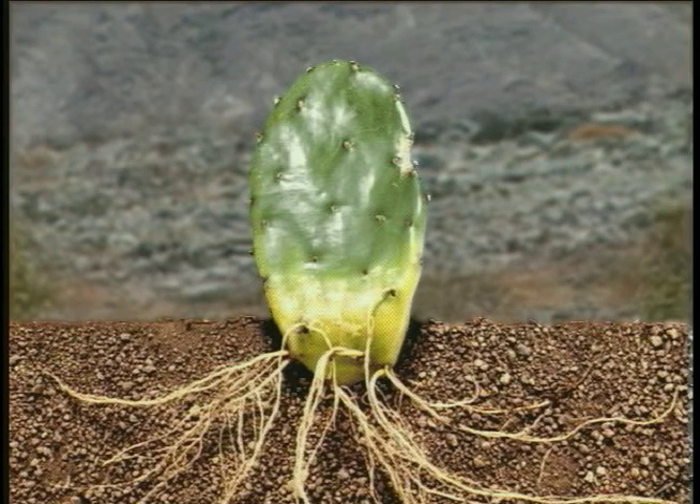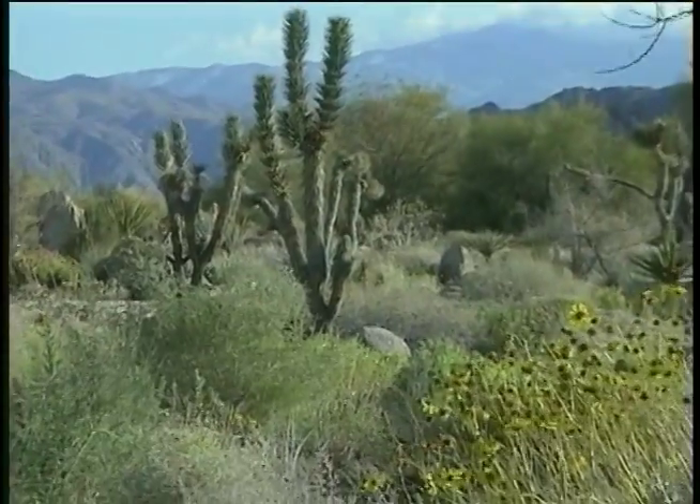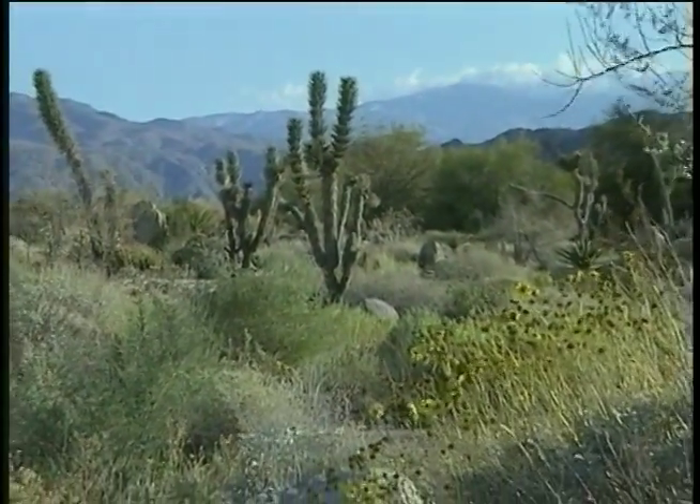Most cactuses also have roots that spread out near the top of the soil so that they can get rain water more quickly. Other plants may have roots that go deep into the ground to find water.